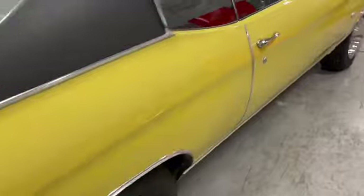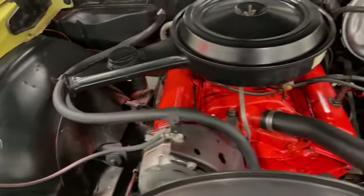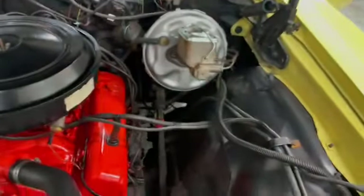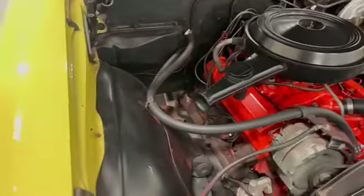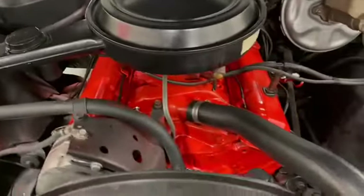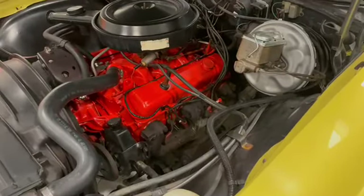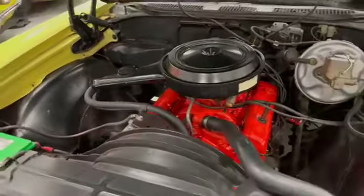Let's take a look under the hood. It's real clean inside. Brand new power booster. Press battery. Clean underneath, it's a good one. 350 motor, number matching, 60,000 miles — be relieved, like I said — with a Posi rear end.